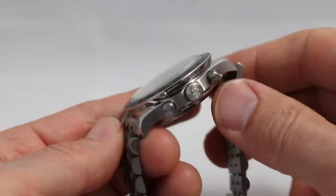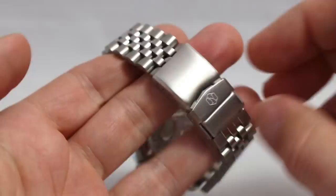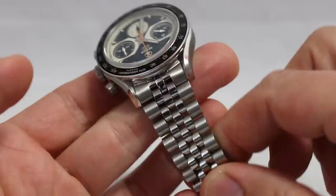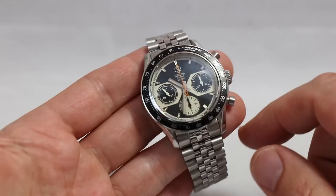We have a sapphire crystal with anti-reflective coating. There's no screw-down crown and water resistance is 50 meters. And of course we have a nice metal bracelet — Jubilee style, very nice. I think a lot of you are fans of the Jubilee bracelet type and I am definitely a fan. It gives such a nice vibe. And of course we have a chronograph function.